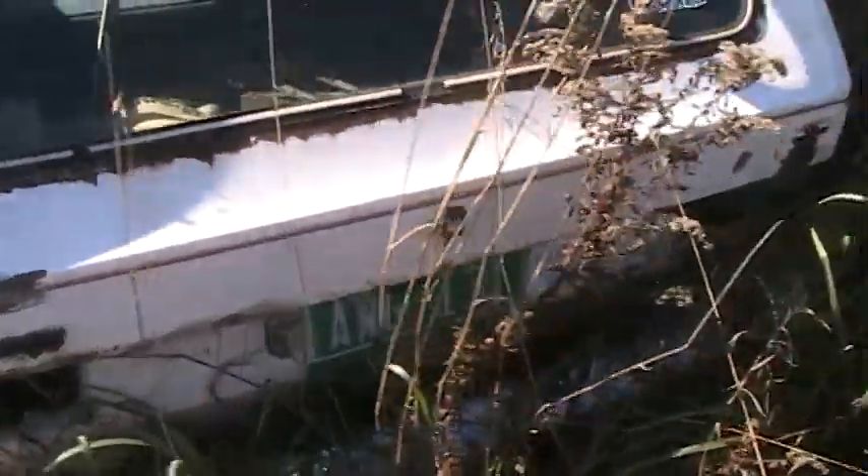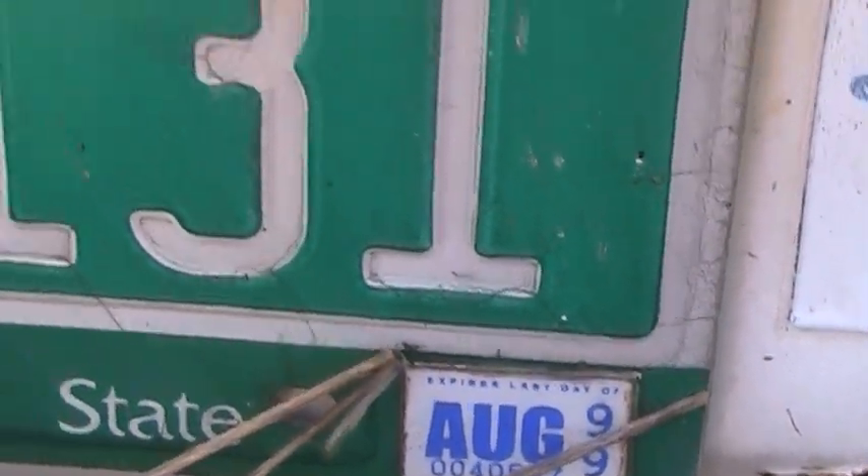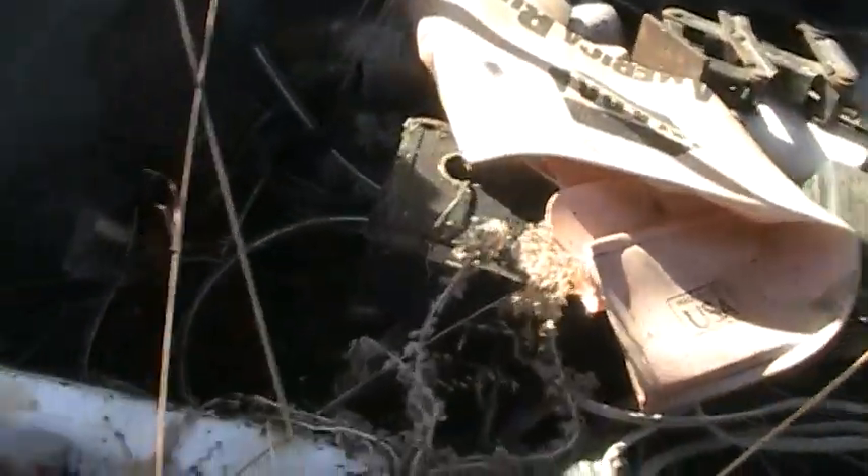Still got my plates on it. Last registered '99. Bold hatchback. Still got junk in it. Rusty now.